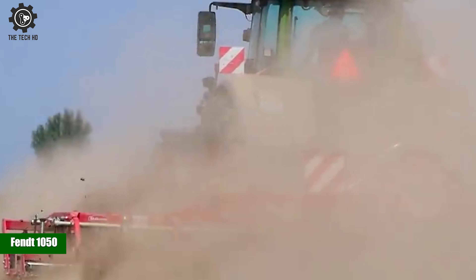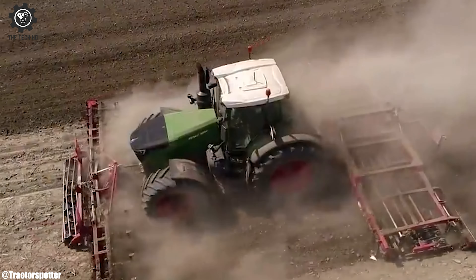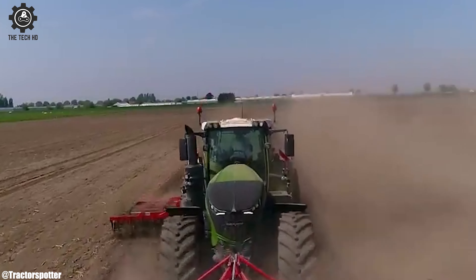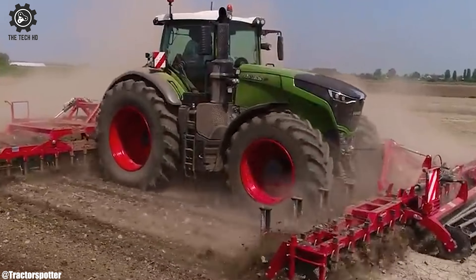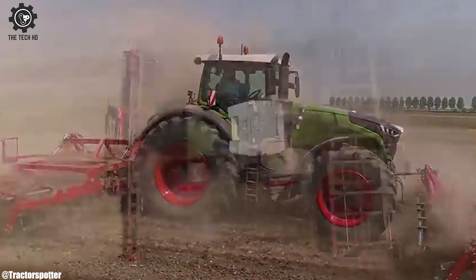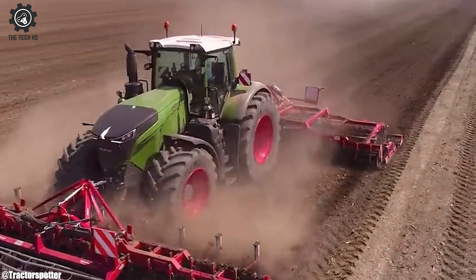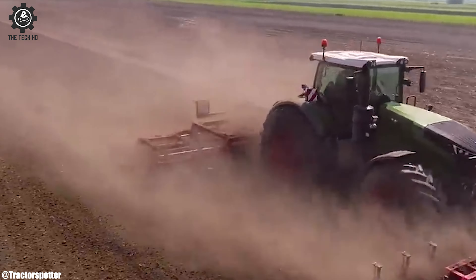FENT 1050. The FENT 1050, a tractor of formidable might — in the world of agriculture, it's a majestic sight. With unrivaled horsepower, it commands the field, tackling heavy-duty tasks, it never seems to yield.